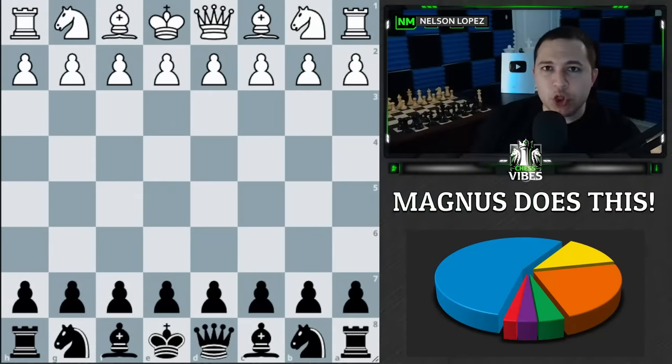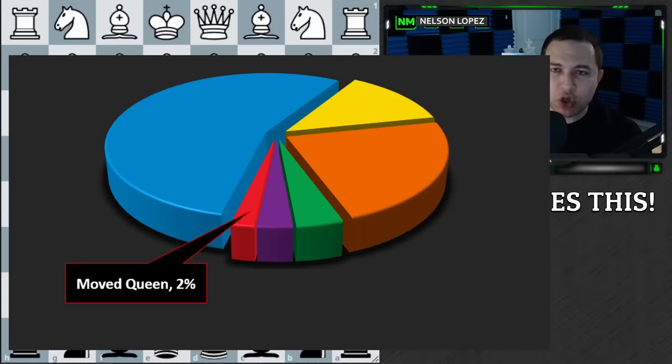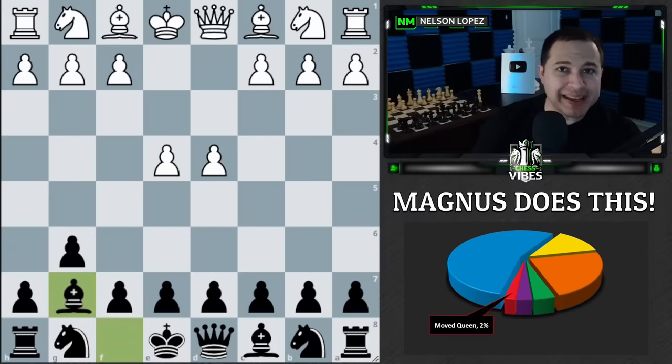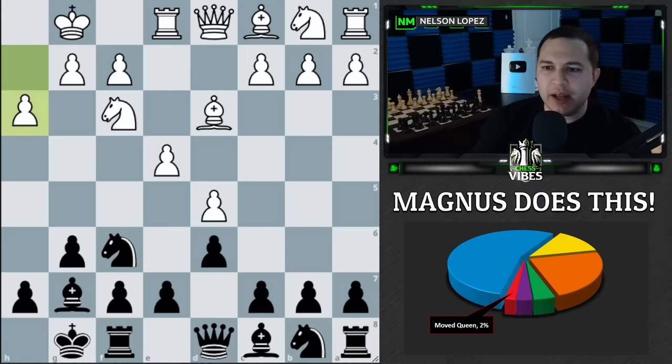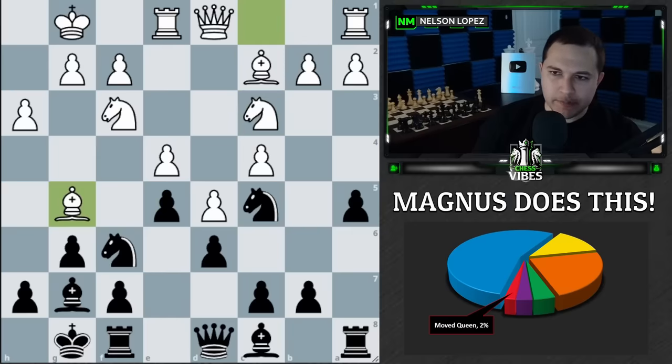The first response is this red slice — it only happened in two out of 100 games, and it's moving his queen. Magnus was playing as black in a King's Indian type setup, and at some point his opponent brought a bishop out and pinned his knight.